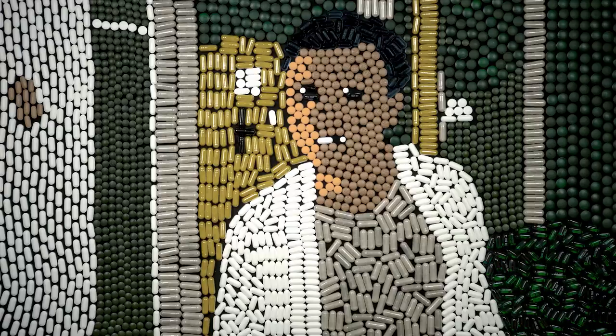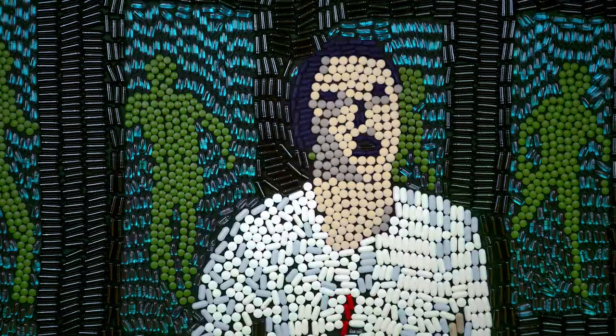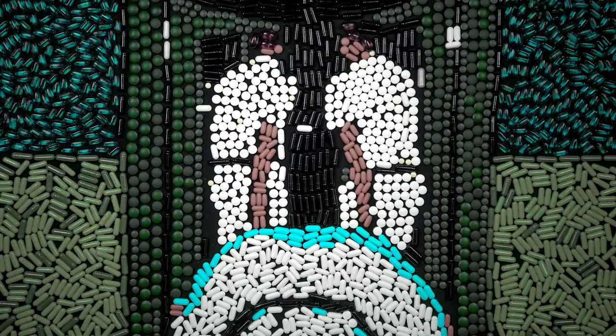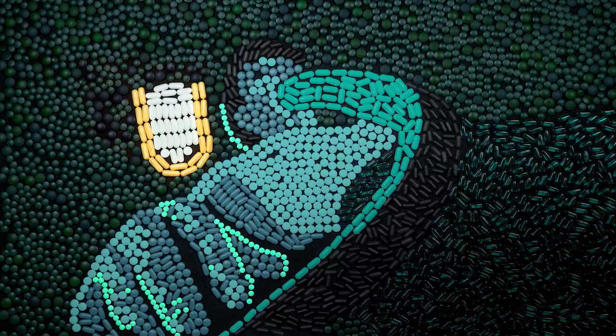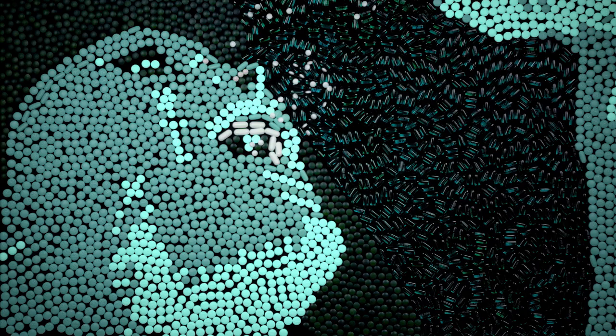I am not a patient! Accept the diagnosis. Then you will see. It's wonderful here. A Cure for Wellness. Rated R.